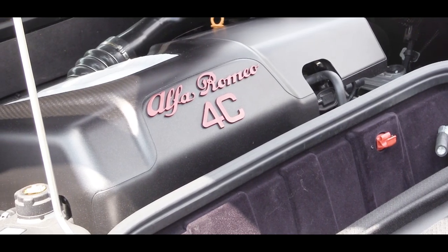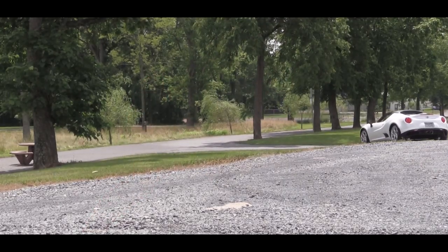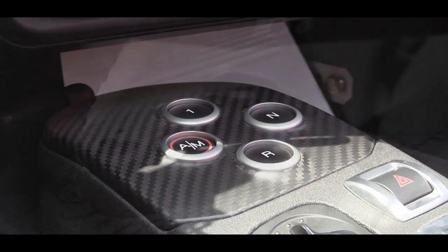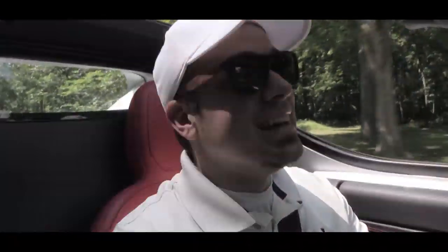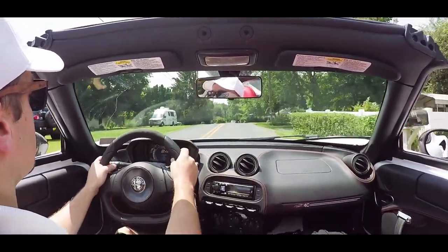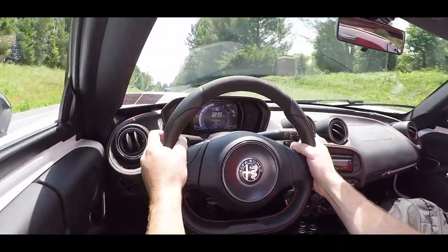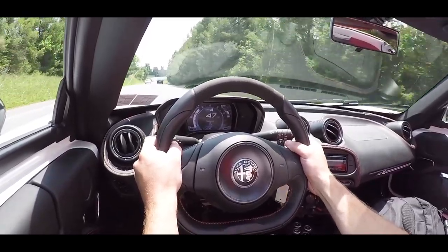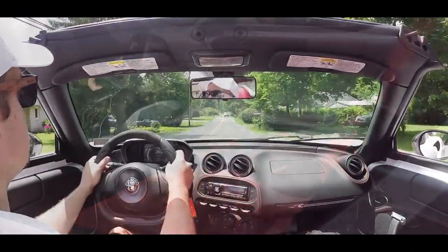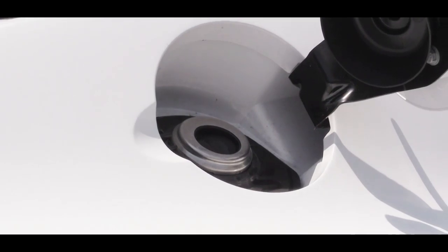258 pound-feet of torque is available at 2,200 RPM, redline comes in at 6,500 RPM. Power is sent to the rear wheels through a six-speed automatic twin-clutch transmission with paddle shifters — which I have been playing around with like crazy; they are instantaneous. Overall, zero to 60 comes in at approximately four seconds flat, which might surprise you given the horsepower numbers, but this thing is freaking light at only 2,487 pounds, partly due to its carbon fiber chassis. Top speed comes in at 160 mph, and MPG numbers are 24 city and 34 highway.